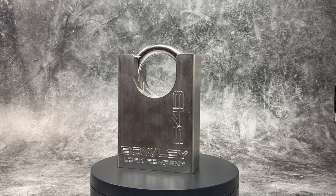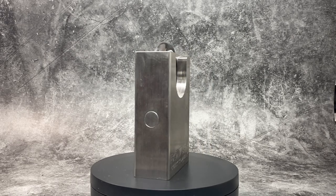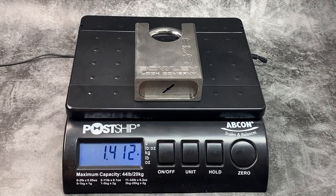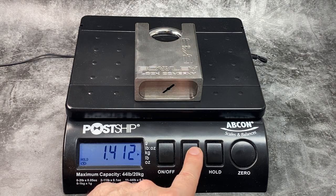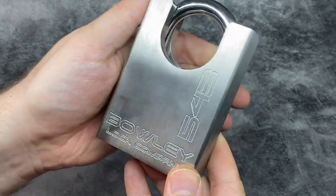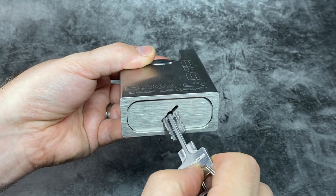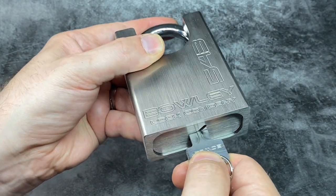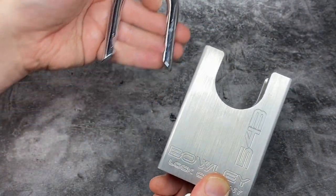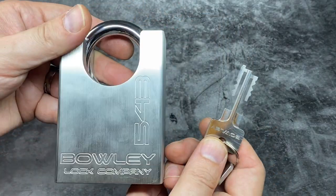Marching on, we have the extremely cool Boley 543 padlock. This actually looks like it weighs more than it does, coming in at 1.41 kilograms or 3 pounds 2 ounces. It's made by the Boley Lock Company based in Canada, founded in 2015. This particular design has a clever combination of standard pin tumbler and warded lock mechanisms. It has 9 pins — 4 on one side, 5 on the other — using a double-sided key corresponding with two separate opposing pin stacks.